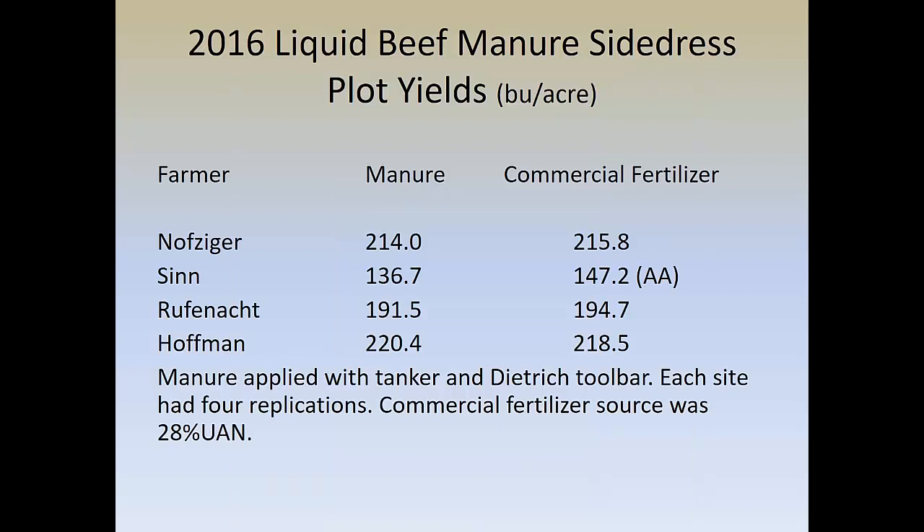In 2016 we also did beef manure plots — something I had never dealt with before. We've always done swine and a few dairy plots in the past. The first one was at Knopfzinger's in Fulton County — they had a pretty good growing season, and statistically there wasn't any difference between manure and commercial fertilizer. The Sinn family was in Paulding with much heavier soil and a much drier growing season. We got nipped there, but I put a lot of that towards soil compaction because it was the first plot of the year and the ground probably wasn't as fit as it should have been.